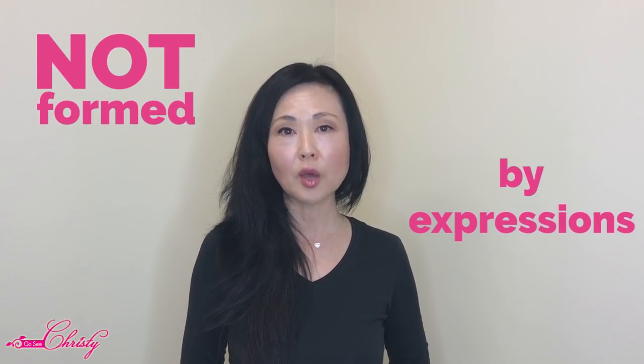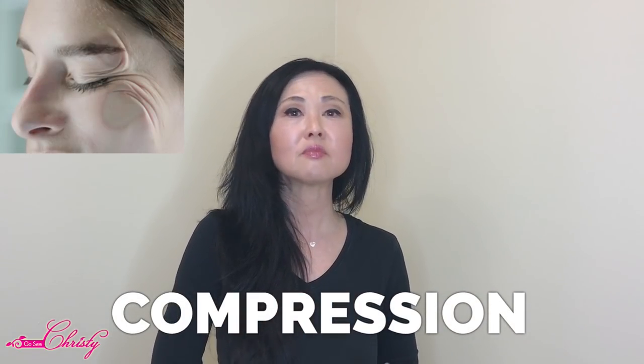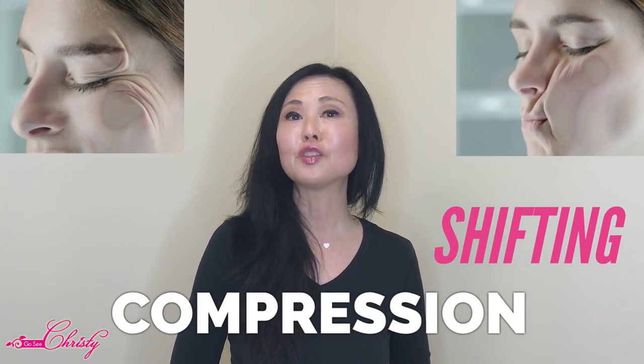Dynamic lines are brought on by repeated expressions that you do, whether it's smiling, squinting, or frowning. But today we're going to be talking about some wrinkles that are not formed by repetitive expressions. They are done by compression, repetitive compression, and shifting of the tissues.